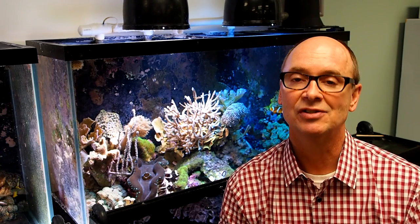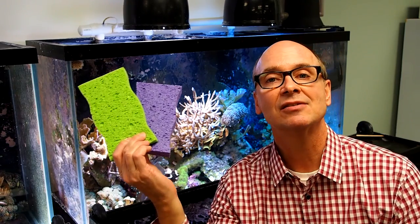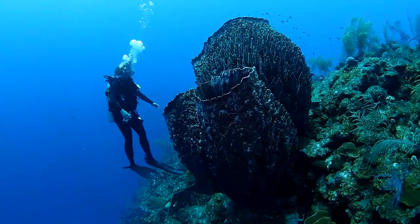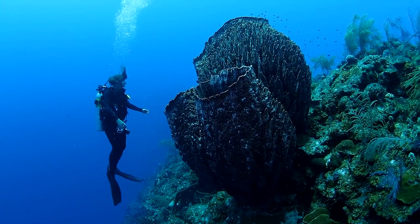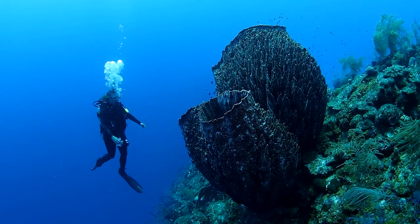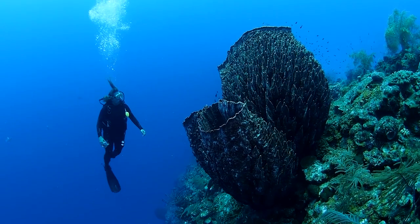Now, when I say sponges, you probably think of something you find in your kitchen, like these. Or maybe you think of this, but that's not what I mean. This is what I mean: a giant barrel sponge on a coral reef in the Bahamas, and it's only one of hundreds of species found on Caribbean reefs.